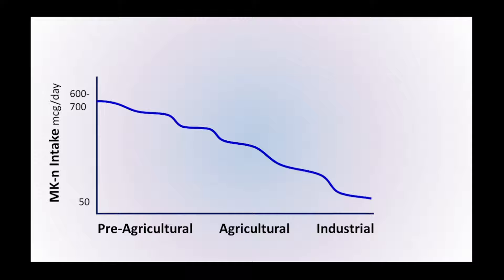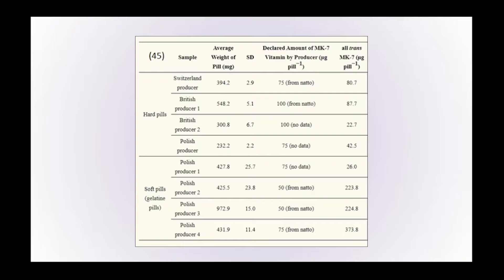Possibly explaining why, as we've transitioned from pre-agricultural to agricultural and industrialised living, our levels of vitamin K2 have steadily dropped. We'll also be looking at the ways we can get vitamin K2 into our body in the absence of these bacterial sources, both in terms of supplements and different foods.